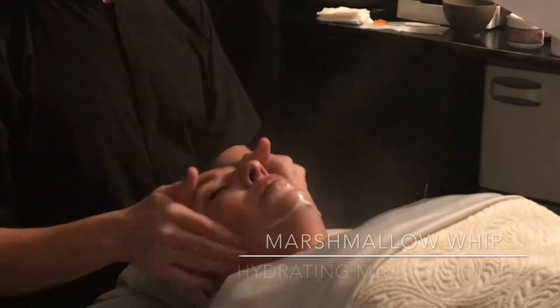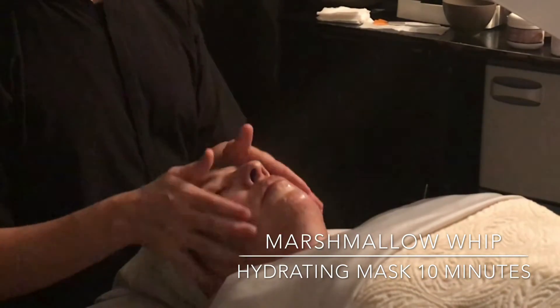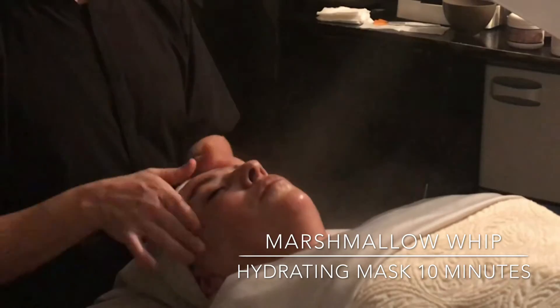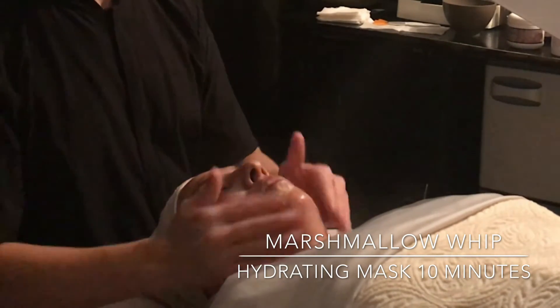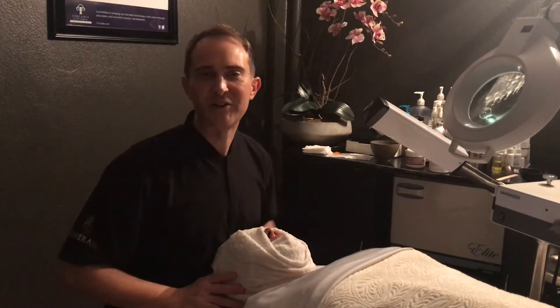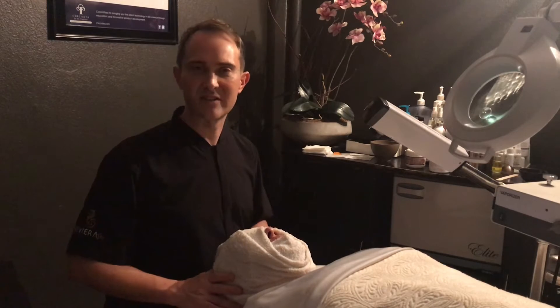Finally, we use the Marshmallow Whip Hydrating Mask. This mask delivers a complex blend of hydrating ingredients to infuse critical hydration into the skin while delivering healing and soothing botanicals to improve the overall health of the skin. I'm going to go ahead and finish up with Raquel and her final steps, and then we'll take a picture and see what her skin looks like at the end of her week three facial.